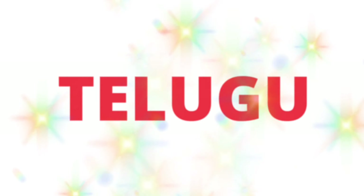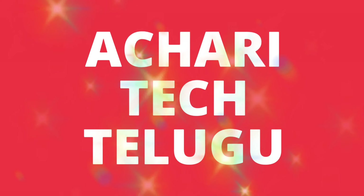Hi friends, welcome. My name is Pavan, and welcome to our channel. Welcome to Tech News episode 13.